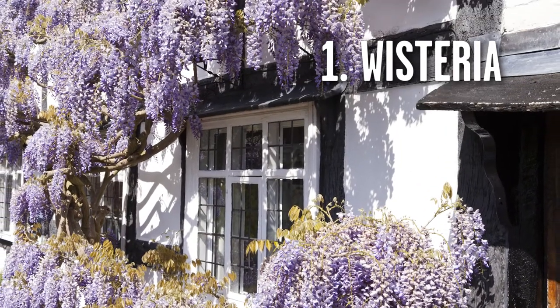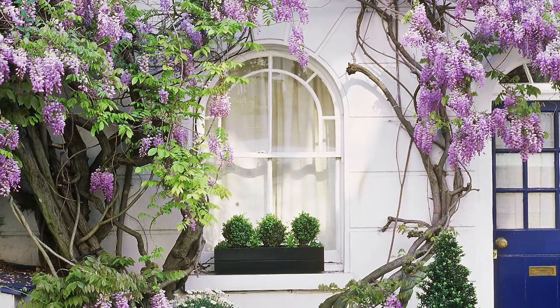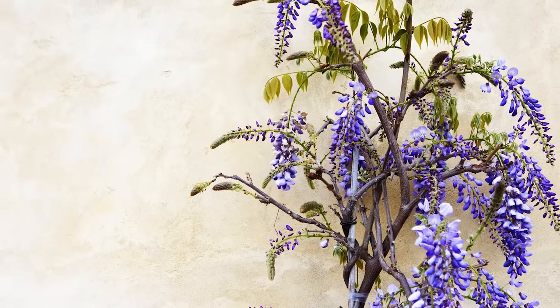Wisteria never stops growing. It never stops spreading. How do you get rid of this thing? Well, if your wisteria is a relatively small plant, you can simply spray it with Roundup and it will die.